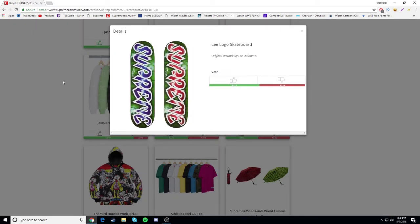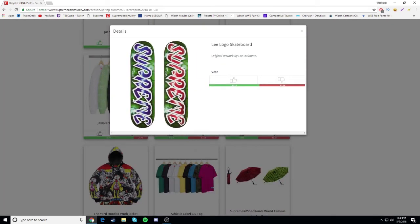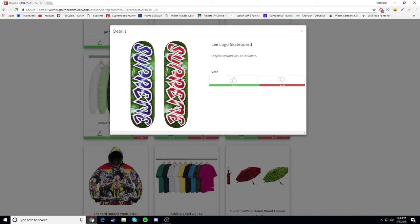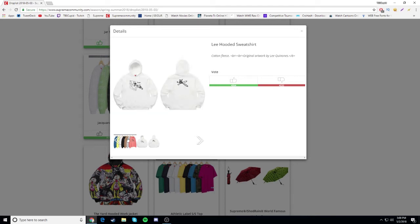Next we have the Lee - I don't know how to pronounce the last name - logo skateboard. It was the most hyped item on the collab. It looks alright but it's not my favorite. I don't really like the font. It's not getting too much love either - 5,700 likes and 5,200 dislikes so it's not the best item. I don't like the green they chose or the font, so it's gonna be a drop. Next we have this squirrel shooting a gun on a hooded sweatshirt.